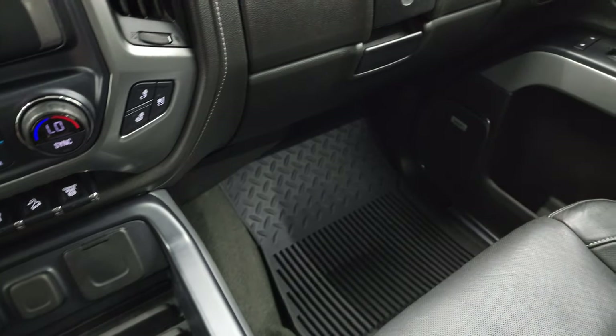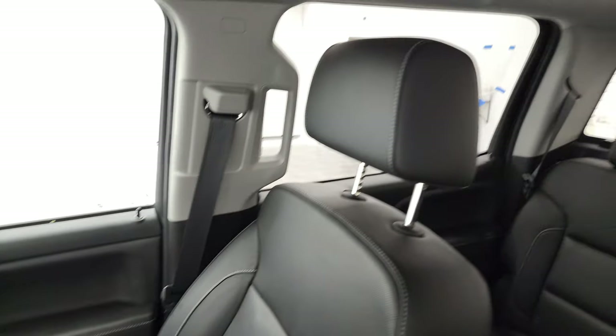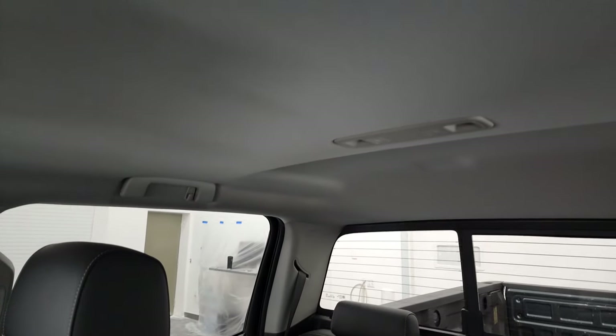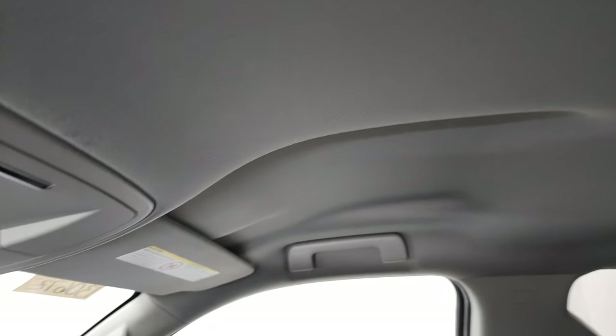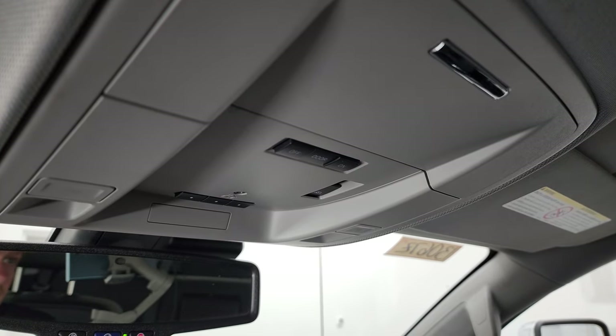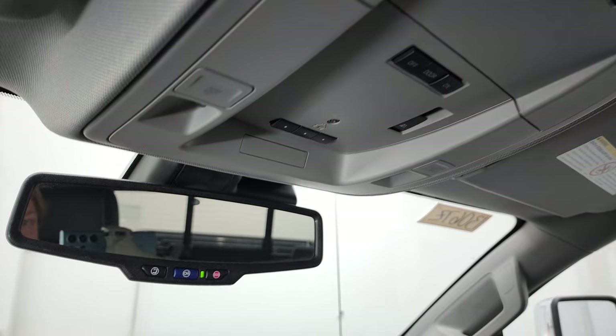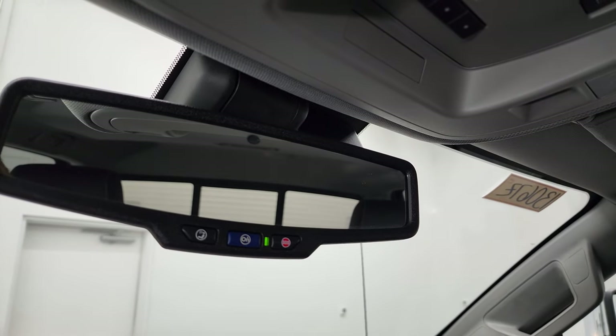Passenger side floor mat and seat are in excellent condition — no rips or tears. It smells very clean inside this truck; I don't think it's ever been smoked in, and the headliner is in fantastic condition. Up here you get your map lights, HomeLink buttons for your garage door, security systems and lighting systems, your power sliding rear window button, and OnStar and SOS buttons in the mirror.